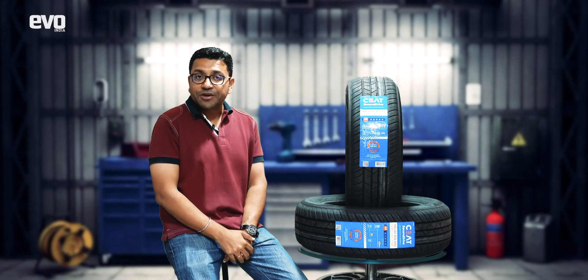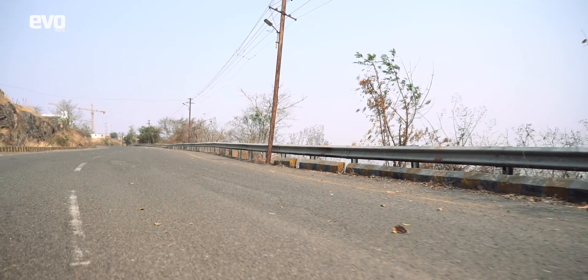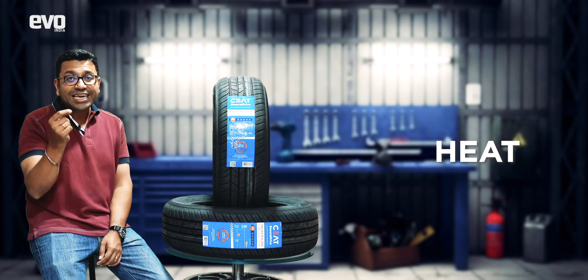What is rolling resistance? This is essentially the effort a car needs to make to keep a tire rolling down the road. It is a function of many things including the tire compound, shape, tread pattern, heat, and even something seemingly insignificant like air pressure.